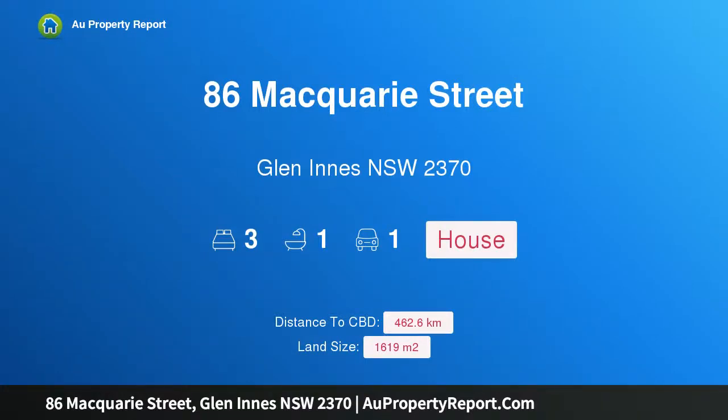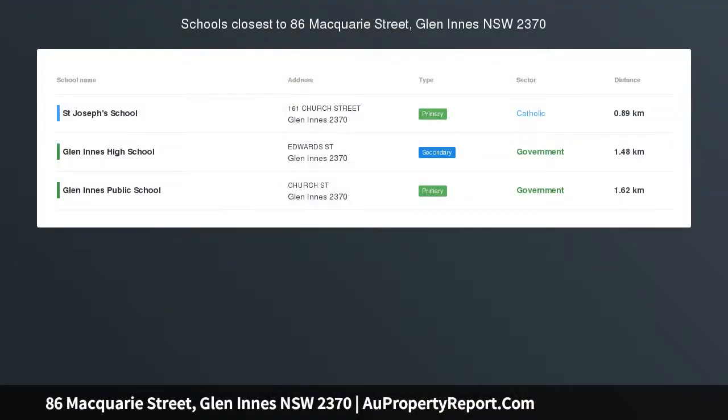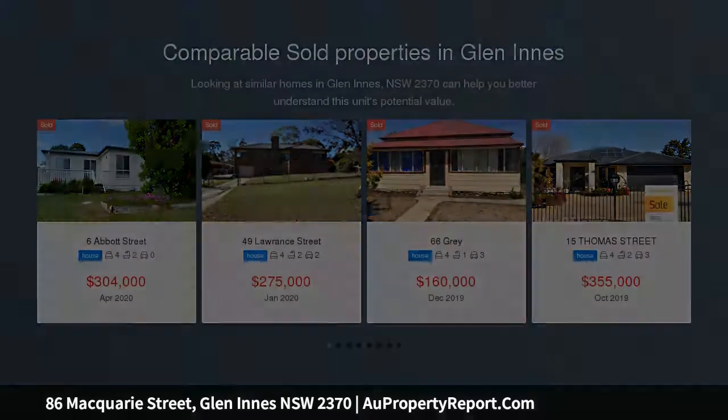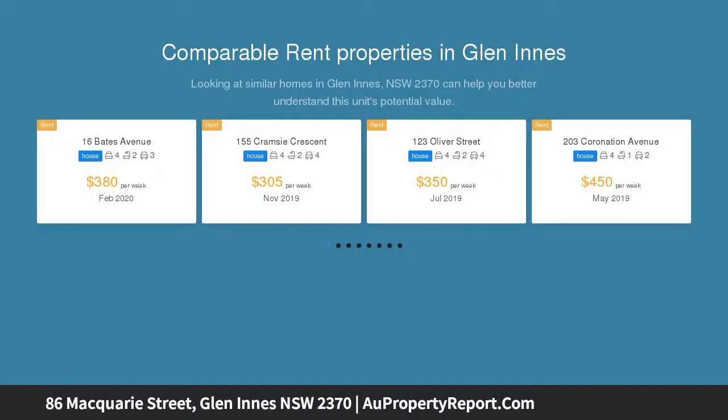Hi, I am glad to introduce property 86 Macquarie Street, Glen Innes, New South Wales 2370 — worst house in the best block of the best street in central Glen Innes. Three-bedroom weatherboard home on a 1619 square metre block with rear lane access. Wood paneling throughout with loads of charm. The home is square inside and the roof doesn't leak.